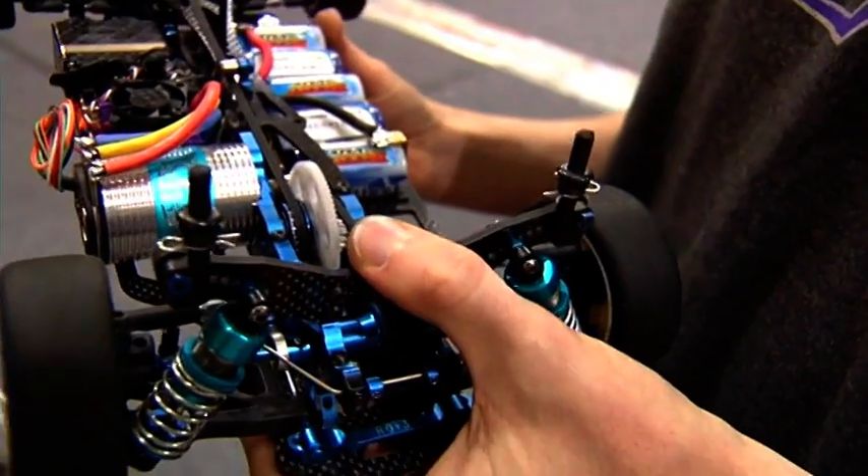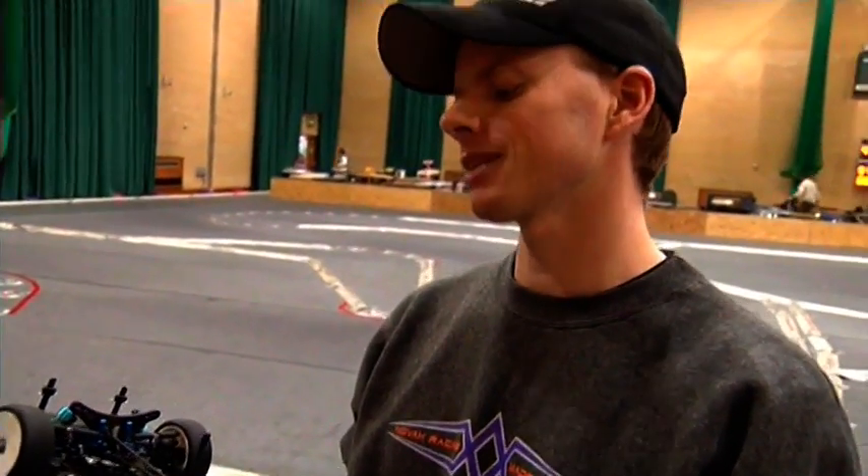Has the Yokomo been good today? It's not doing too bad. Where are you after today's qualifying? We're fifth at the minute. That's very good. We had a bit of a mishap going down the straight in the last qualifier, but other than that it's going really good. Speed's good.